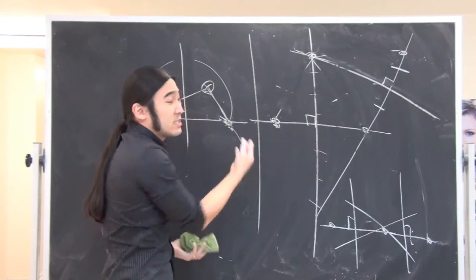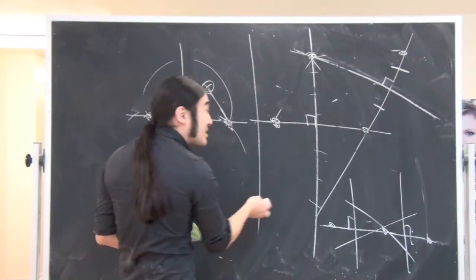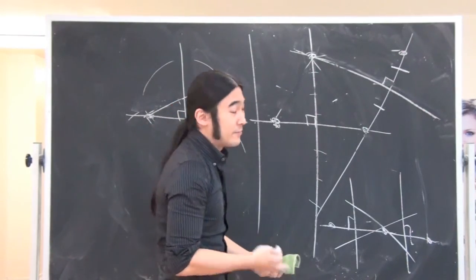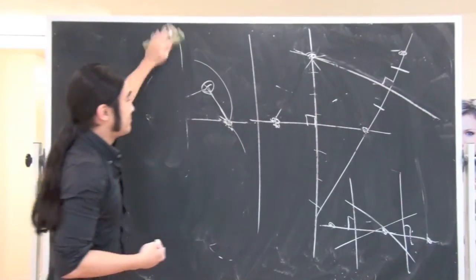So three points define a unique circle, and therefore the maximum number of intersection points for different circles has to be two. Please comment on our videos — it's very important for improving them. See you later!